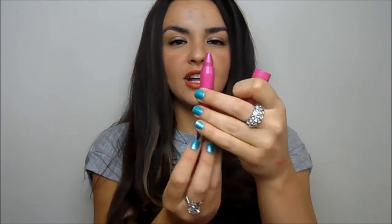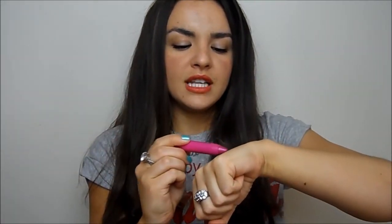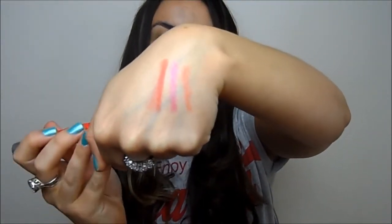The other Revlon option is the Colour Burst Balm Stains — this one is in Lovesick. They're a similar concept, a little more glossy and slightly sheerer. Then Revlon did a matte version, the Colour Burst Matte Balms, which is actually what I'm wearing today in the shade Striking Spectacular — a warm red. They're not too drying, they're buildable, and really nice.